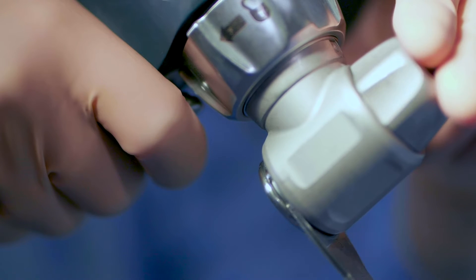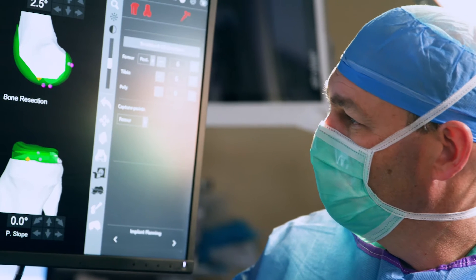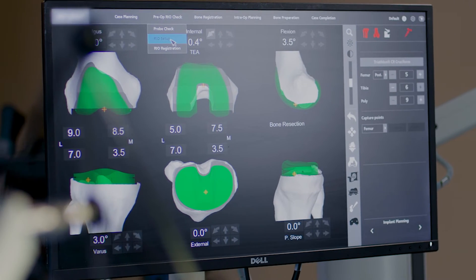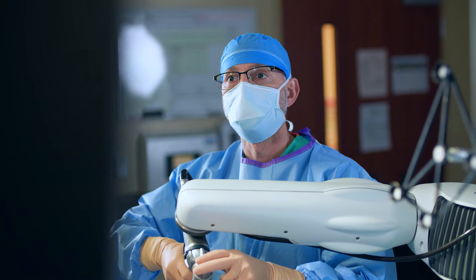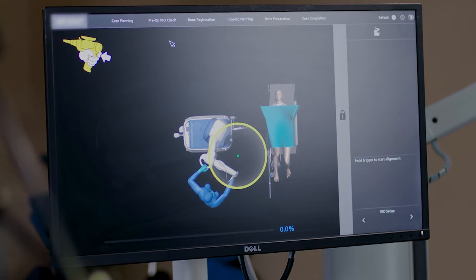It has not changed the actual surgery that we do — it makes us immensely more precise in how we do it. The robot allows us to take a CT scan of your knee to capture your own unique anatomy. The robot can then read the CT scan and help us determine what size implant we need, the different bone cuts we need to make, and the overall alignment.